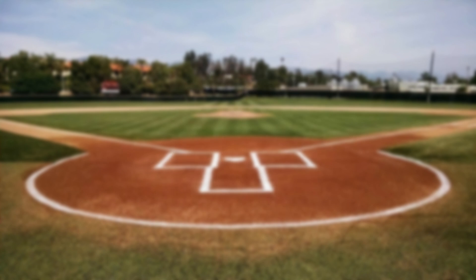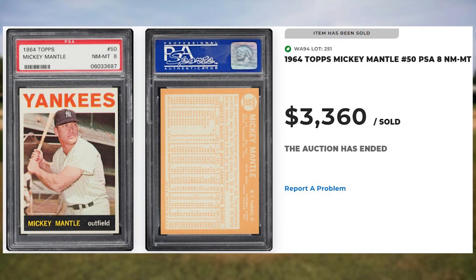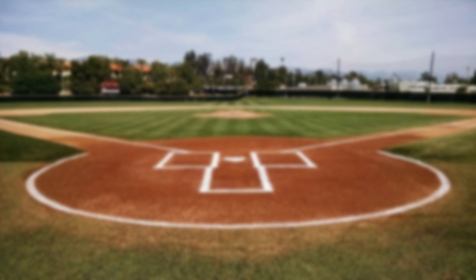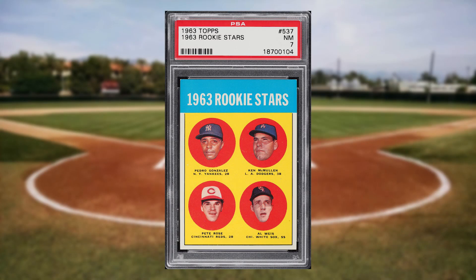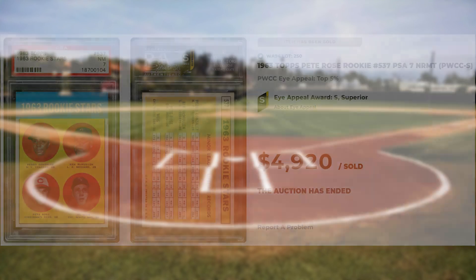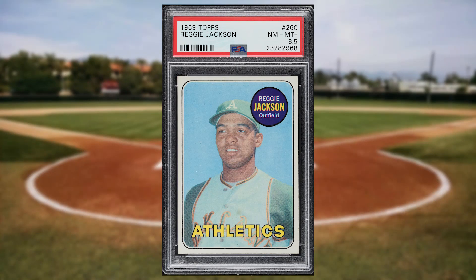Up next at number 3 is this 1964 Topps Mickey Mantle card number 50. This was a PSA 8 and it sold for $3,360. Pete Rose makes another appearance on today's list at number 2, this time with his rookie card from the 1963 Topps baseball set with card number 537. This was a PSA 7 and it sold for just short of $5,000. And topping off today's list at number 1 is this 1969 Topps Reggie Jackson rookie card number 260. This was a PSA 8.5 and it sold for $9,000.